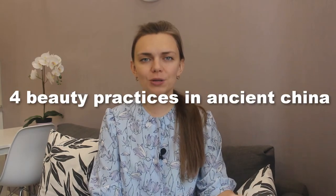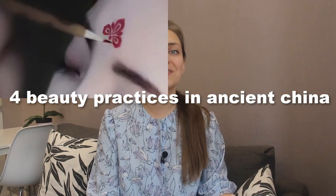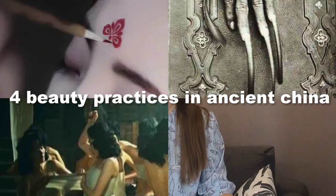So today we're gonna dig into the topic of beauty in China further, and in particular what was beautiful in ancient China. We'll talk about four beauty practices: the cute, the quirky, the dangerous, and the crippling.